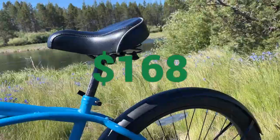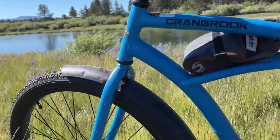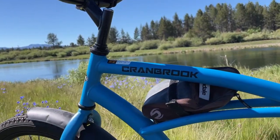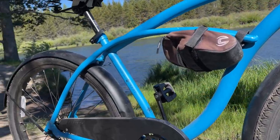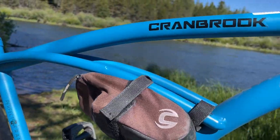The Huffy Cranbrook sells for $168 at your local Walmart and has 26-inch wheels like most cruiser bikes. It also has seat post suspension, a threaded headset, and coaster brakes. This bike is pretty heavy at 44 pounds, but it has a rigid fork. It's this cool blue color — the one I have — but it comes in a lot of different colors.